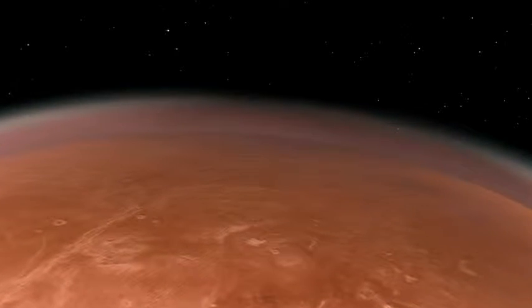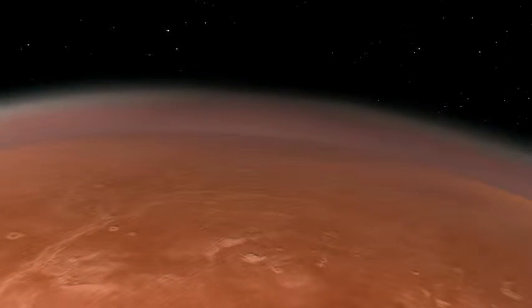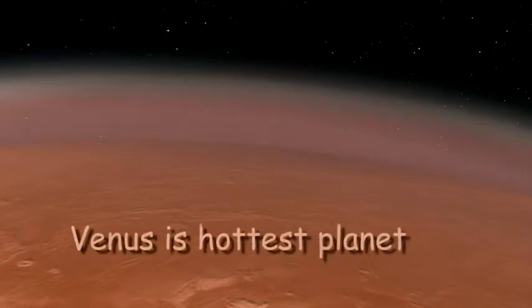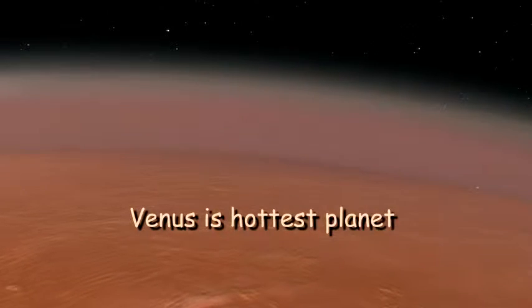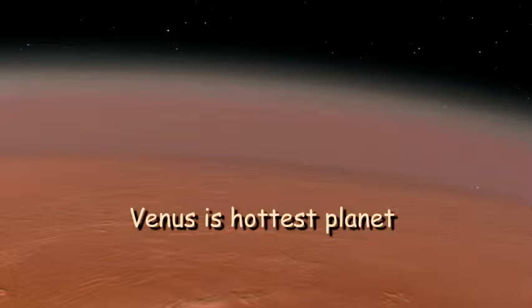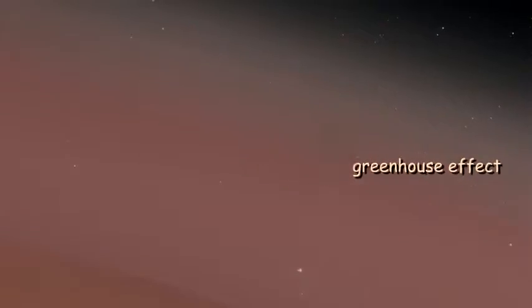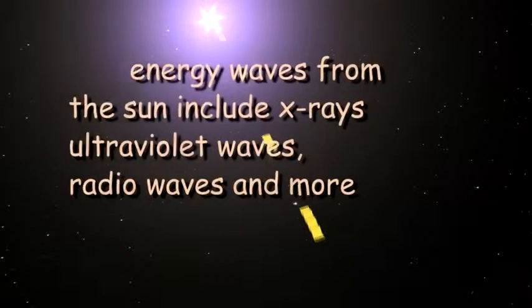Even though Venus is farther from the sun than Mercury, its average surface temperature of 864 degrees Fahrenheit makes it the hottest of all planets. Venus's extraordinary heat arises because of what is known as the greenhouse effect.